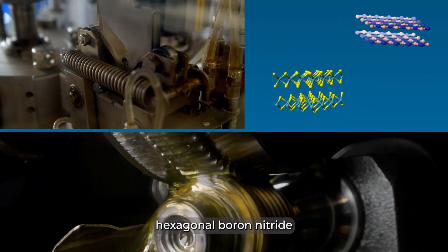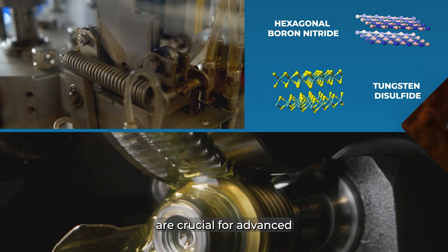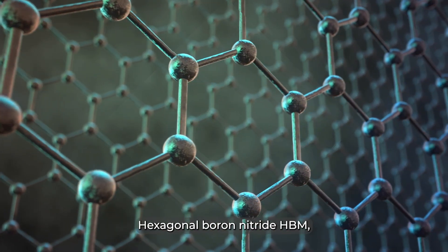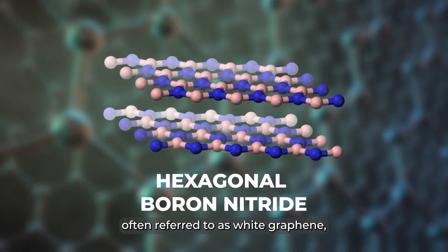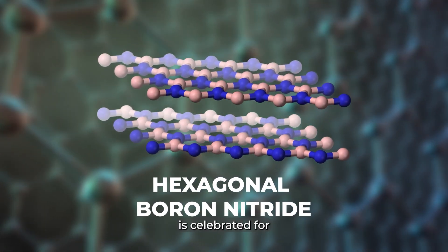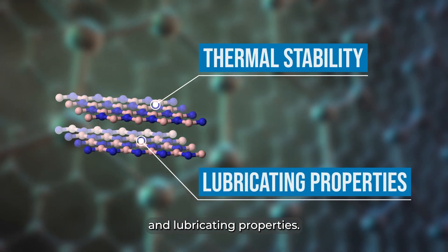Today, let's explore why hexagonal boron nitride and tungsten disulfide are crucial for advanced grease applications. Hexagonal boron nitride, HBN, often referred to as white graphene, is celebrated for its exceptional thermal stability and lubricating properties.